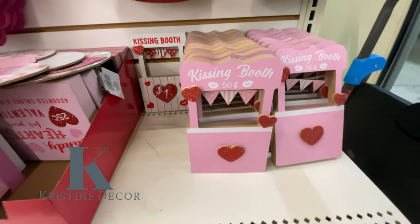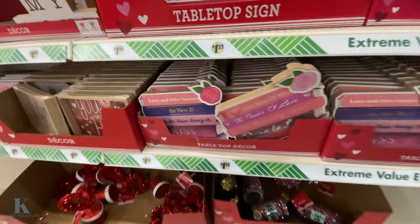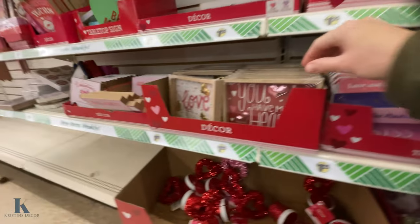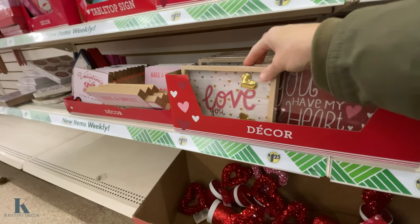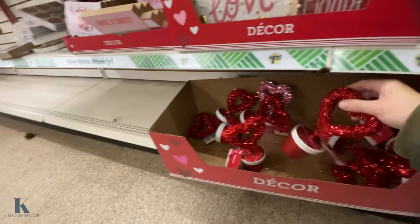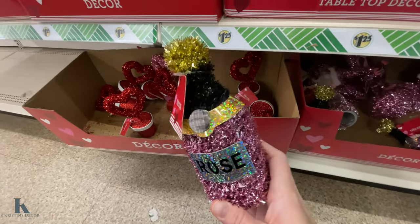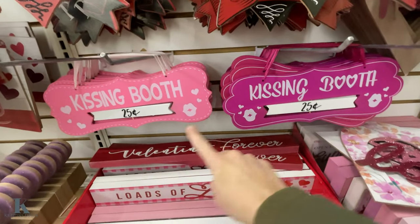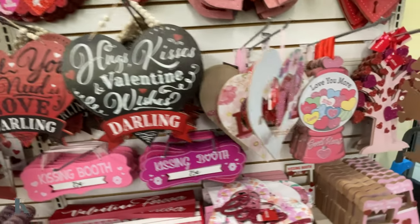We're checking out these cute little decor. Look at these little kissing booths — it's candy hearts. These are really fun. I like these little shadow box ones. I made a kissing booth so I can check out in my video how to do that. I'll have to make another one.